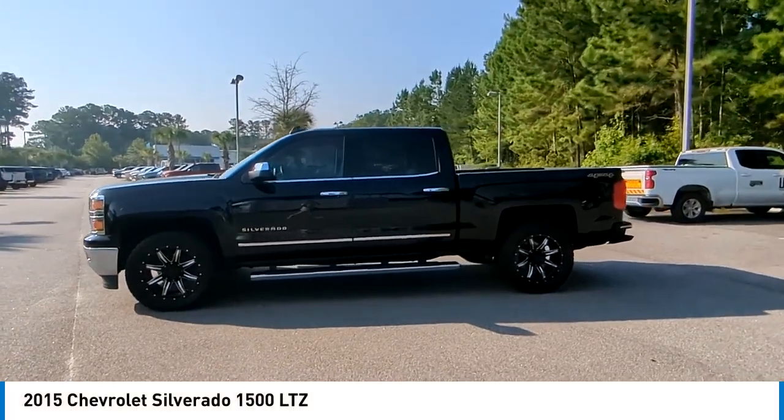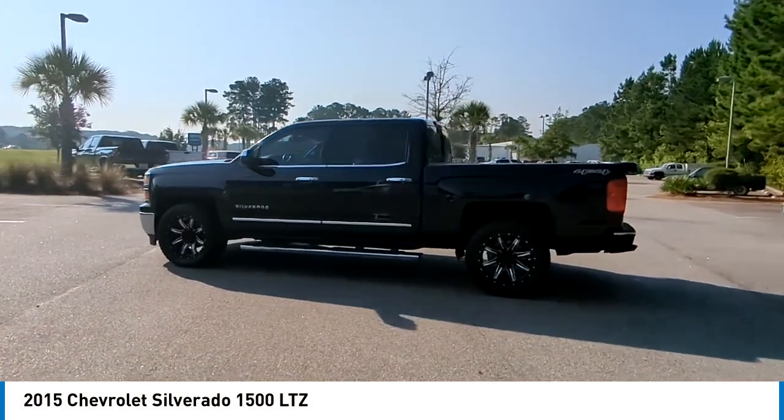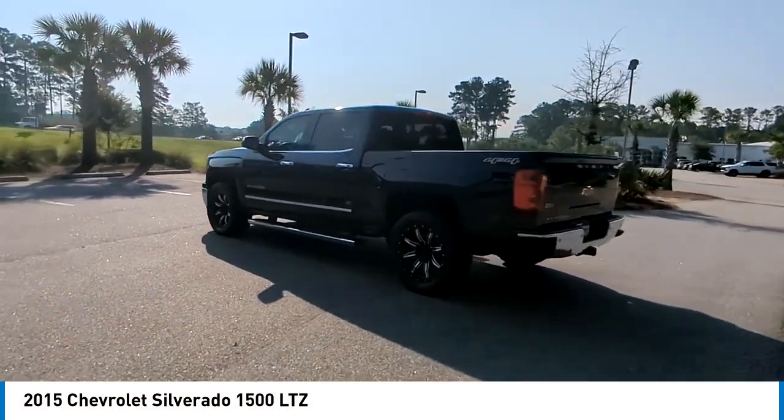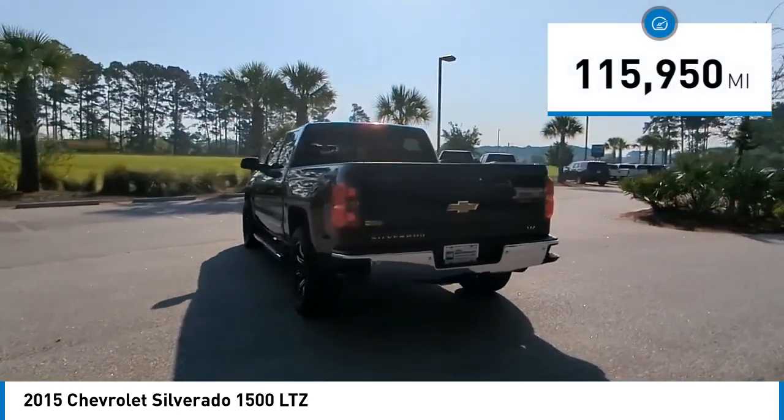We are pleased to show you the 2015 Silverado 1500. The Chevy Silverado 1500 has the lowest cost of ownership of any full-size pickup. This vehicle has less than 120,000 miles.